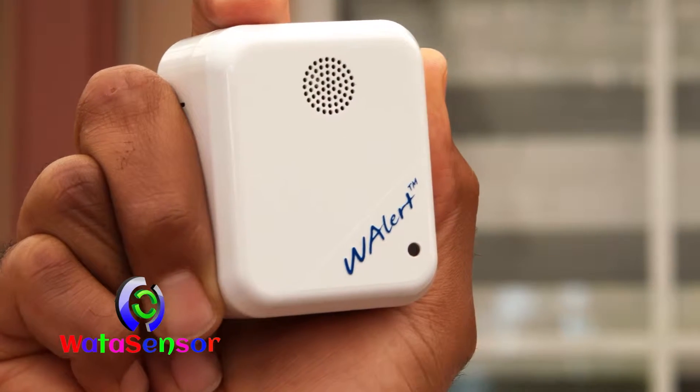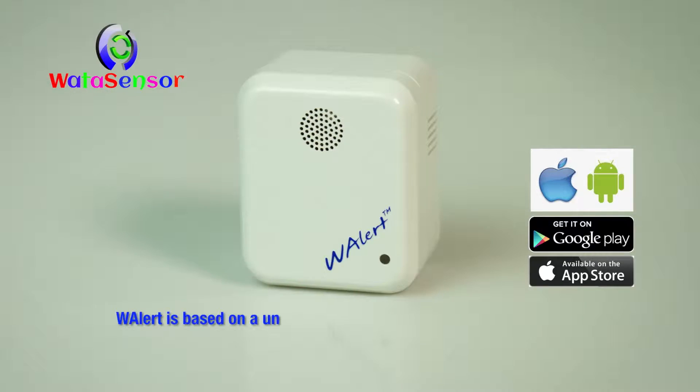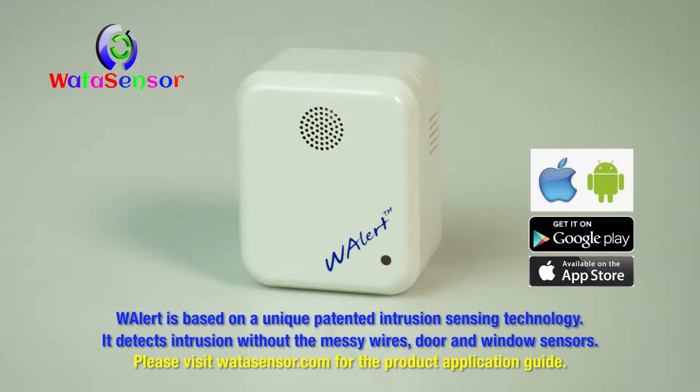This single device will replace traditional security systems without its outrageous monthly costs and hassles. It's based on our patented sensor technology, uniquely designed to effectively monitor home intrusions.